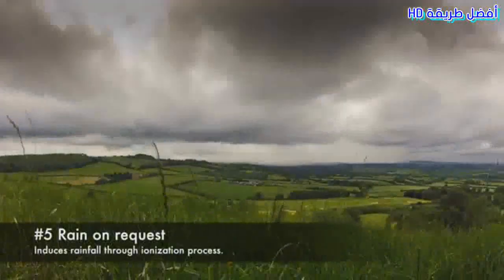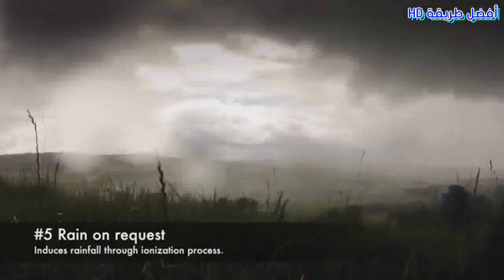5. Rain on Request. Induces rainfall through an ionization process.